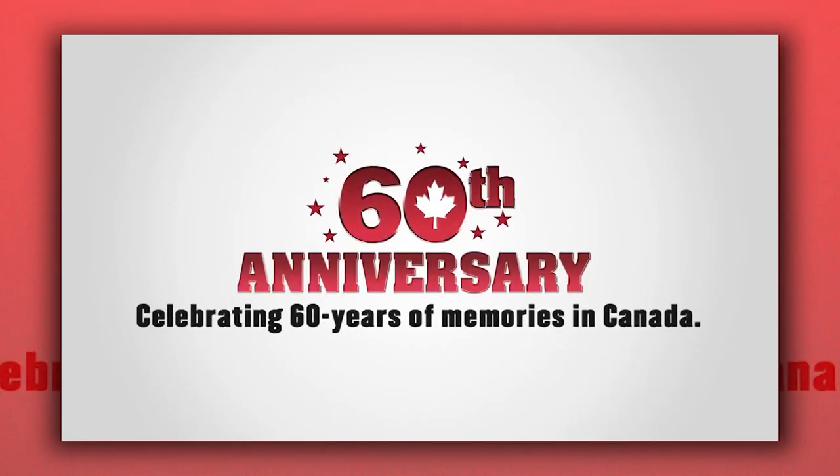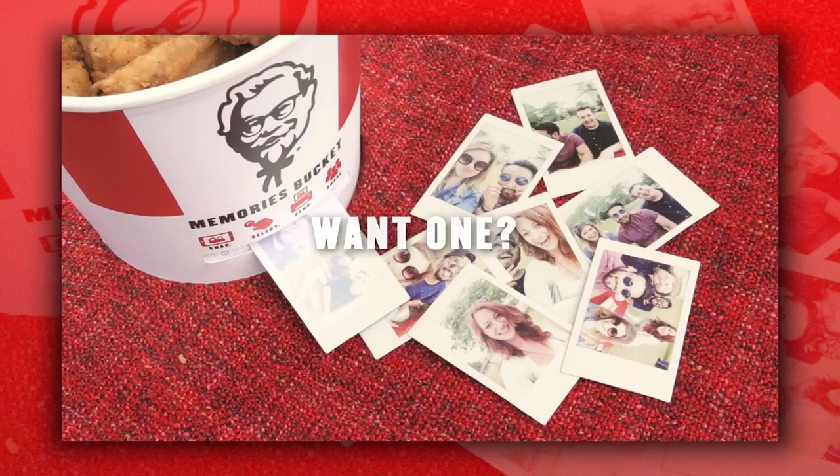Copywriter Jeff Collins and social content strategist Matthew Stasoff came up with the idea for the Memories Bucket for the 60th anniversary of KFC in Canada, because giving people 60 free pieces of chicken wasn't smart enough. Though multiple prototypes were made, just one bucket exists right now — the one used in the KFC spot.